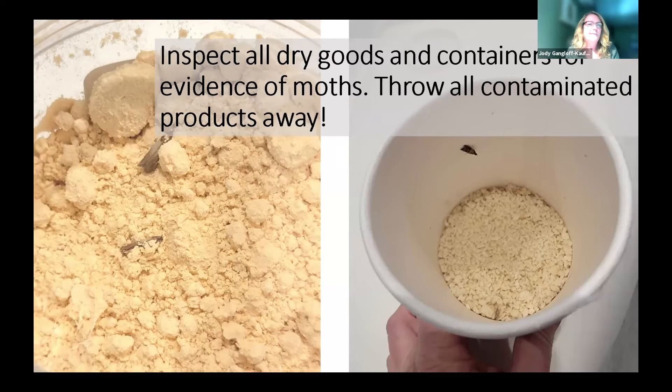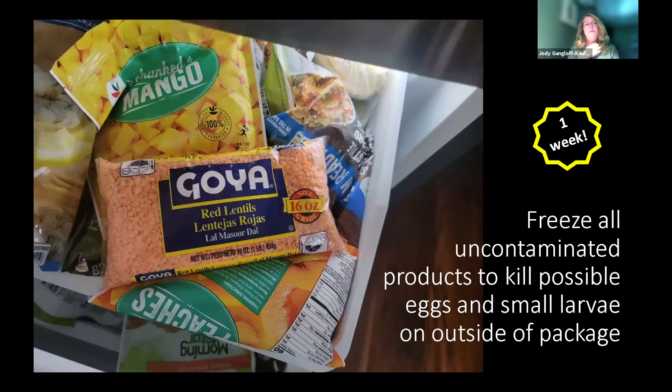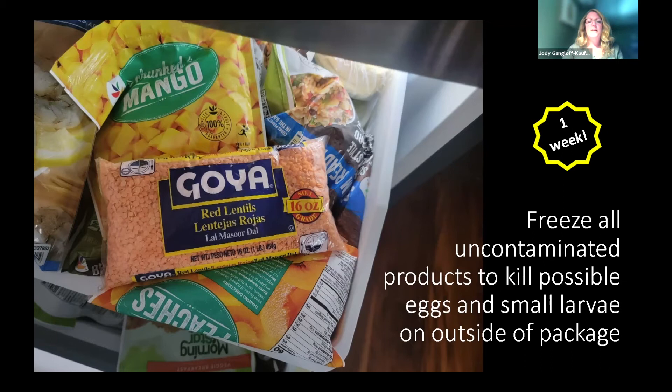Breadcrumbs are particularly vulnerable because of the paper jar with a loose plastic lid. If you have this problem, buy smaller containers of breadcrumbs more often so you don't have containers sitting around waiting for contamination. Another option: after cleaning out, freeze any uncontaminated products — like an intact sealed bag of lentils — for a week to kill eggs and larvae on the outside of the package. Then remember to use them first-in, first-out to maintain a moth-free cabinet and pantry.